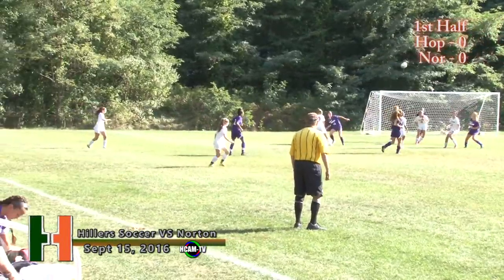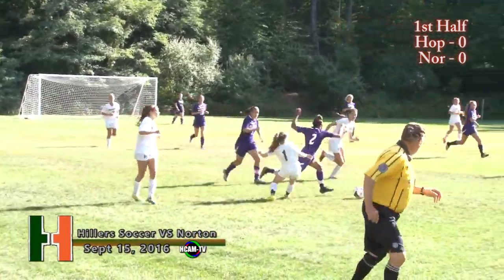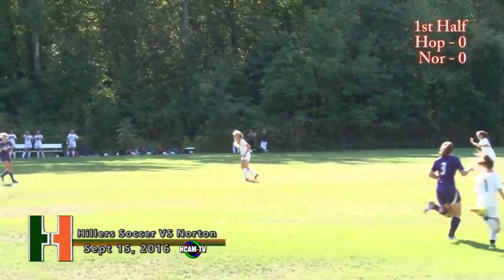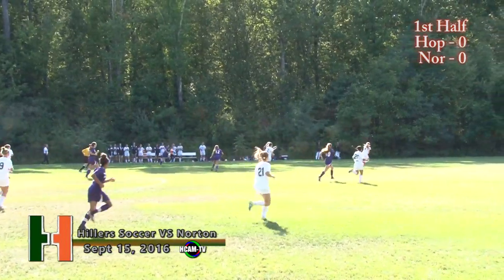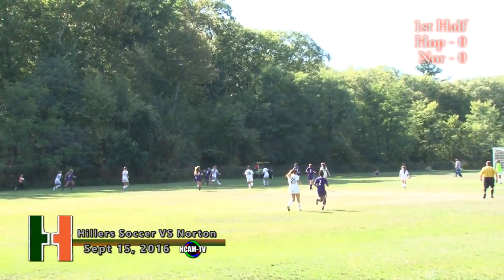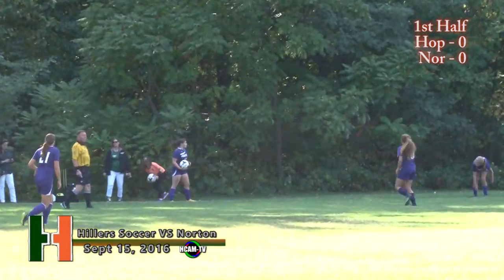We'll have to get information on who number 21 is — not listed on the roster. It must have been a number change for the Hillers. Coming down the near side is Corinne Ray. Pass over to midfield at Palin. Now Mulvihill trying to set it up in front of the box. Battle on the left side as Suda tries to establish control — and out of bounds. Throw-in Norton.